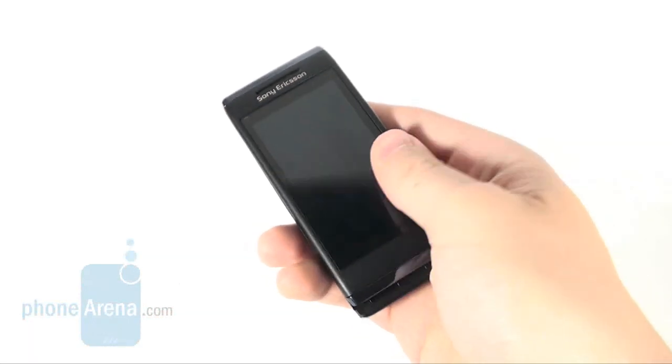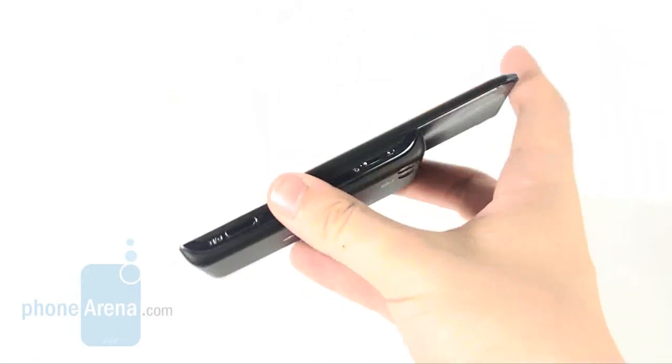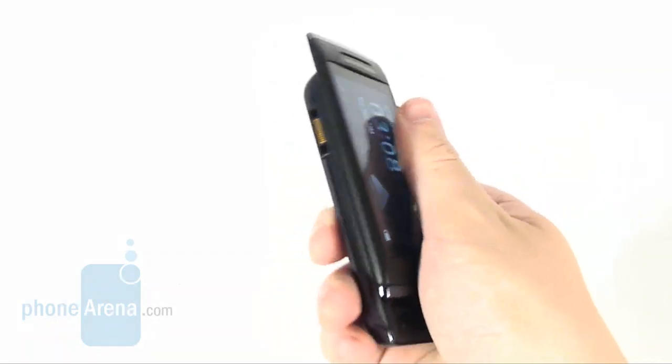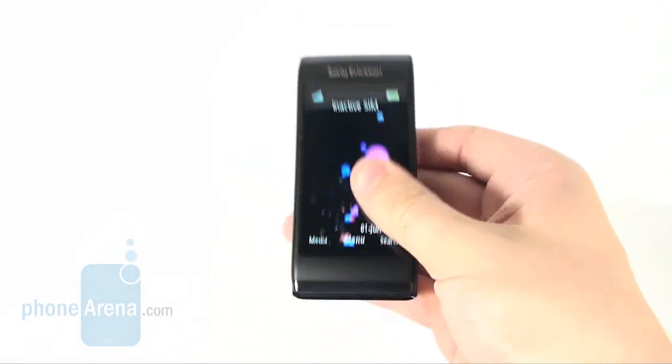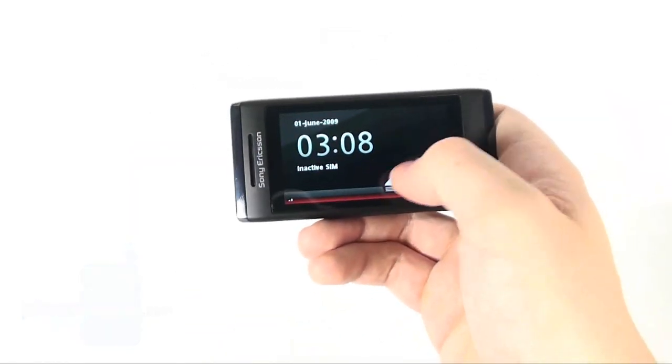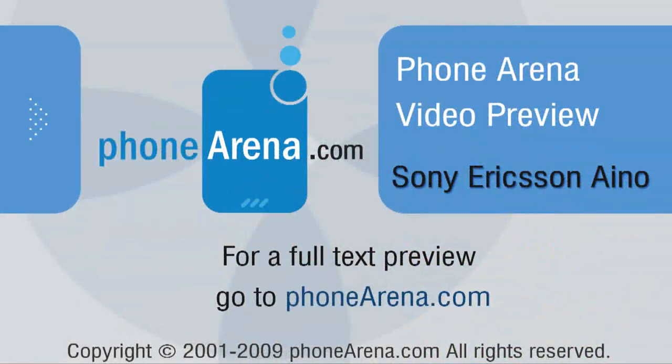As a whole, the Sony Ericsson I-NO brings forth a concept we do not like at the very least. On one hand, you have this huge screen, and on the other, it just cannot be used for proper phone navigation. Honestly, the phone looks like an ill-conceived concept at the moment.